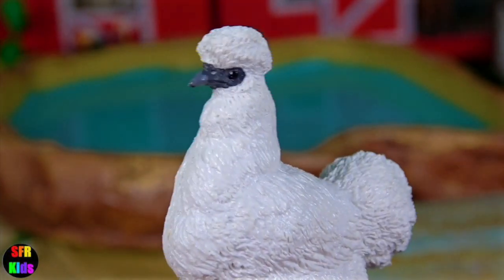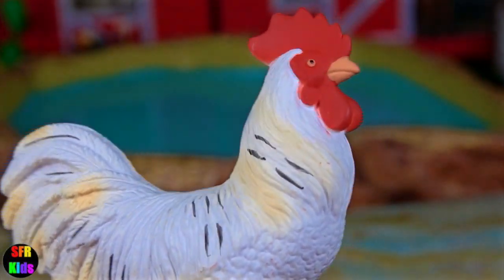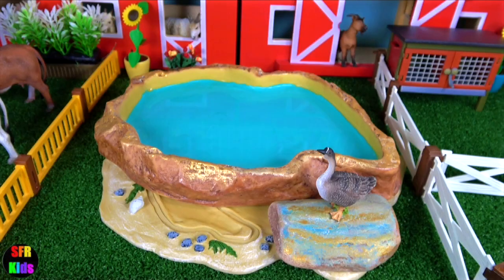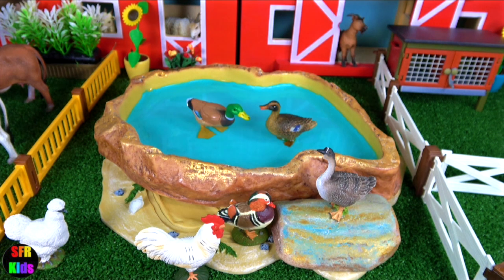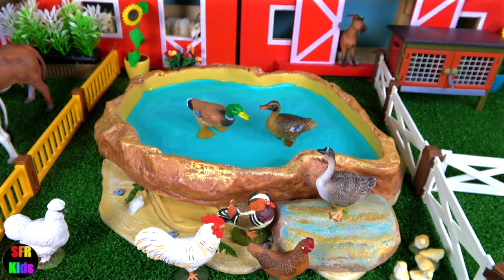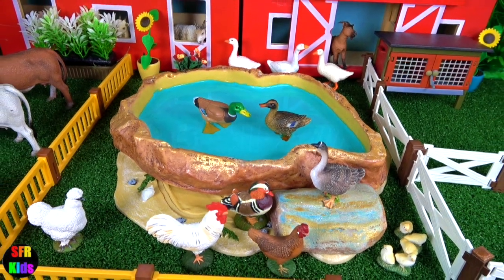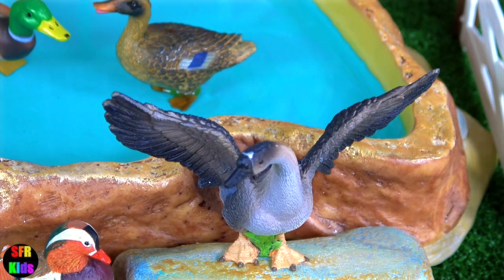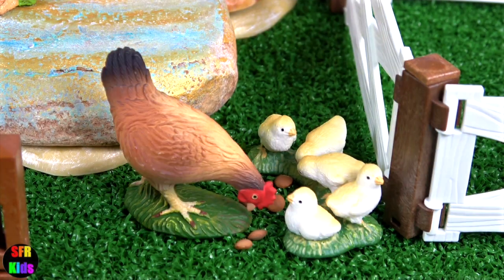The silky will have a closer look. And here's the white rooster. The goose is getting ready to fly. Let's feed the chicken and its chicks.